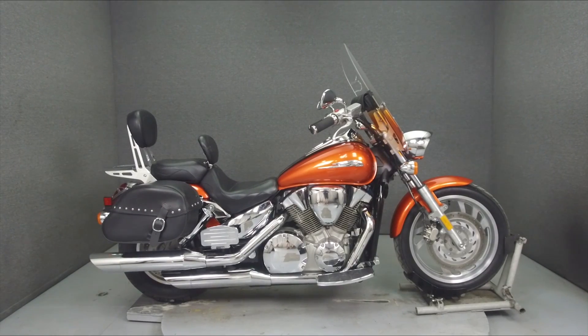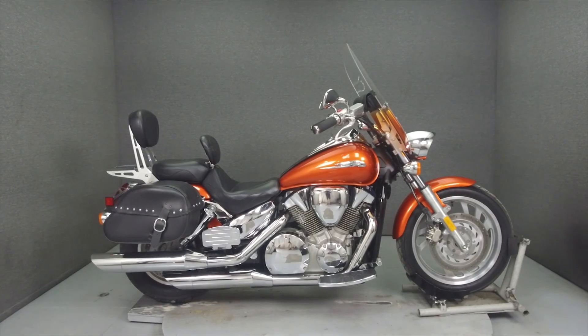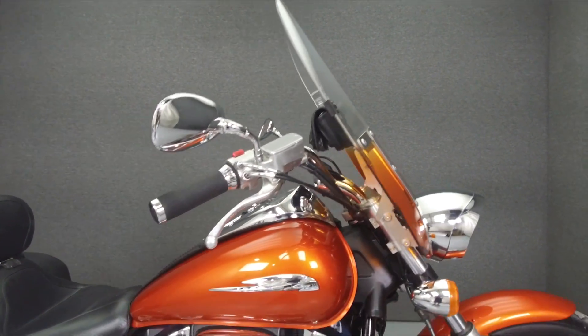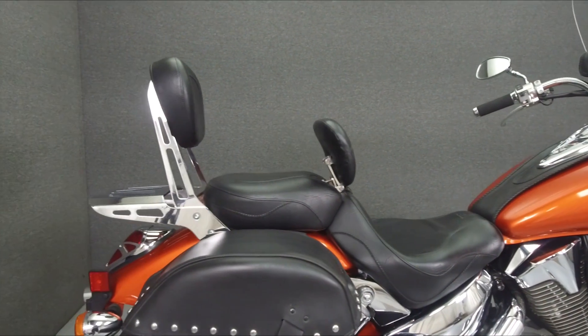Hey everyone, this is Keegan from National Powersports. Today we're going to take a look at this 2006 Honda VTX 1300C with 19,288 miles.